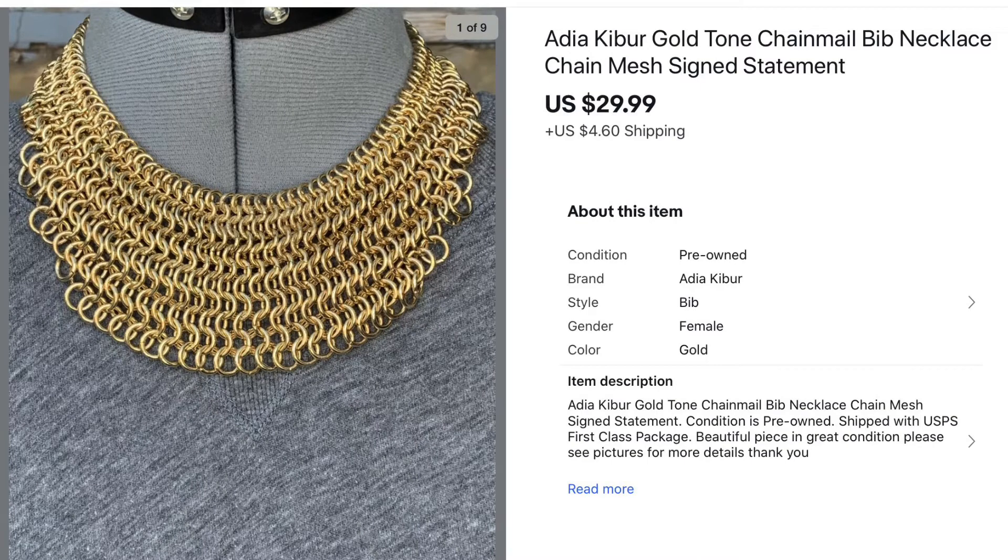Next we have this gold tone chainmail style bib necklace — the maker was Adia Kibber, and this necklace sold for $29.99. It came out of one of my large hauls so I paid less than a dollar, which was a great profit.